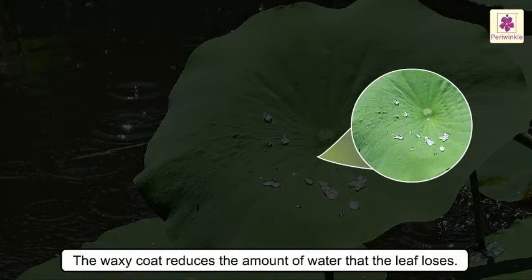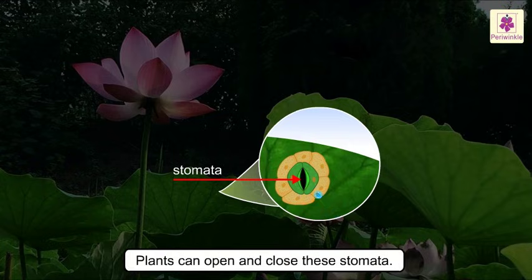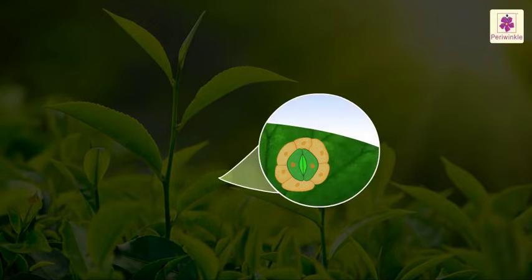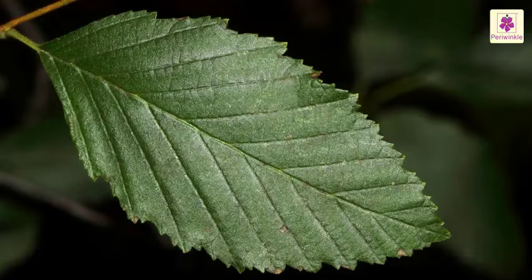The upper side of the leaves always faces the Sun. The Sun's heat evaporates the water inside the leaf, so the waxy coat reduces the amount of water the leaf loses. On the underside of the leaf there are lots of tiny holes called stomata. These help the plant to breathe — plants can open and close them. When it is very hot, they close them to stop too much water from evaporating.